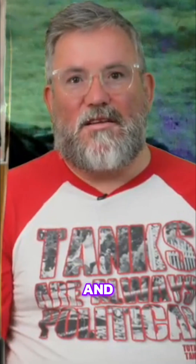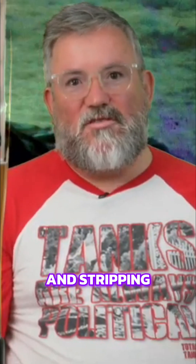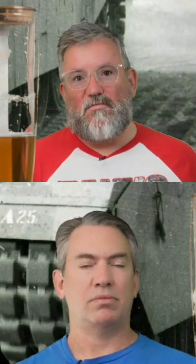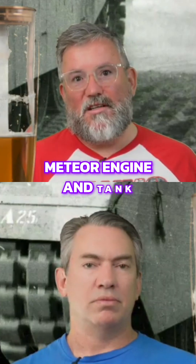At one point they were literally pulling crashed Hurricanes out of hillsides and stripping the engines down for use in the Meteor. Factory duds, and aviation engines that had reached their hours and would require an expensive overhaul, could just be turned straight into a Meteor engine.